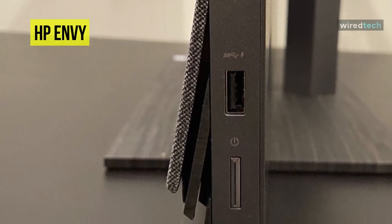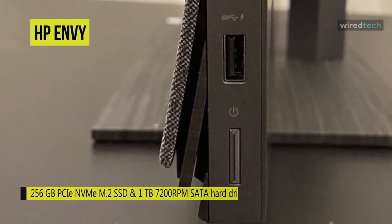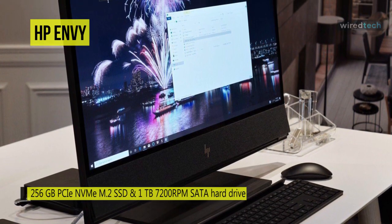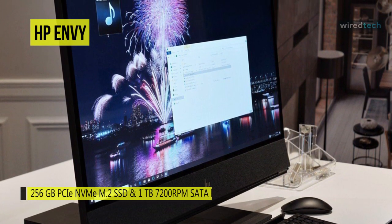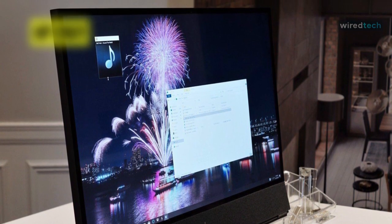For ports, on the front you can find a USB port, a headphone jack, and an SD card reader for quick access to your photos and videos. On the back there is an Ethernet port, a Thunderbolt 3 port, and both an HDMI-in and HDMI-out port to connect an external display or to use the Envy as a monitor for another device.